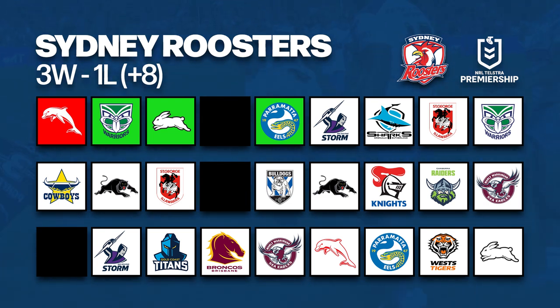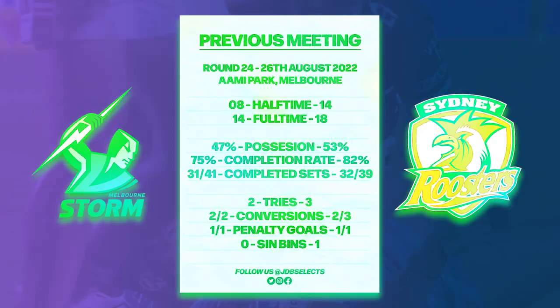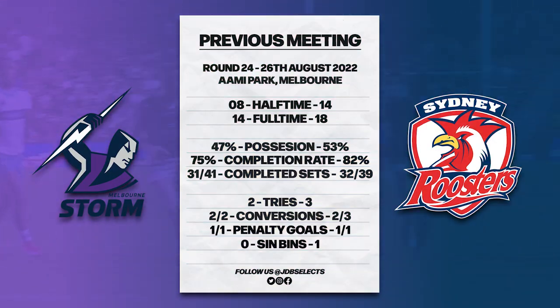Moving to the Roosters — they seem to have bounced back well following their Round 1 defeat to the Dolphins, going on to win their next three games against the Warriors, Bunnies and Eels. The Roosters will then have to play seven more games, including this one against Melbourne, before their second bye of the season. In that time they will have a rematch with the Warriors, two games with the Dragons, and a showdown with defending premiers the Penrith Panthers.